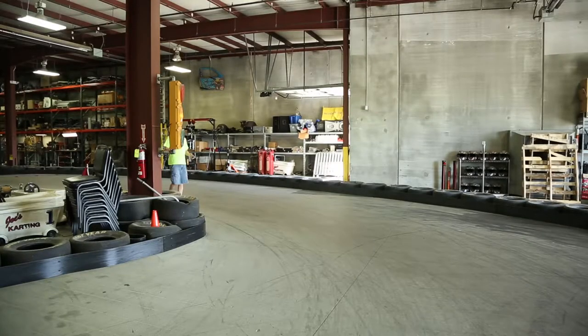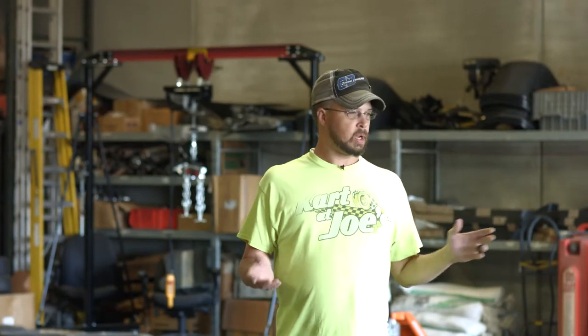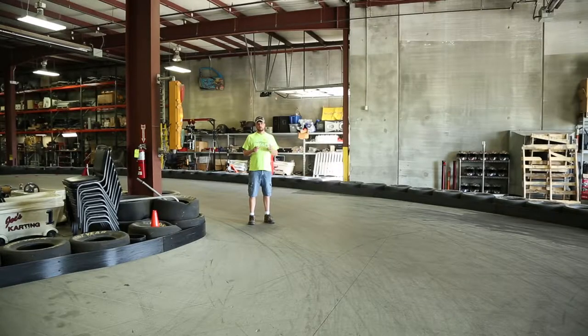Hey everybody, welcome back to Joe's Karting, I'm Buddy Ray. I've been watching a lot of folks lately race the track. I'm back here in the right-hand sweeper area — this is the fastest part of the track. I've seen kart speeds up to 45, almost 50 miles an hour back here.